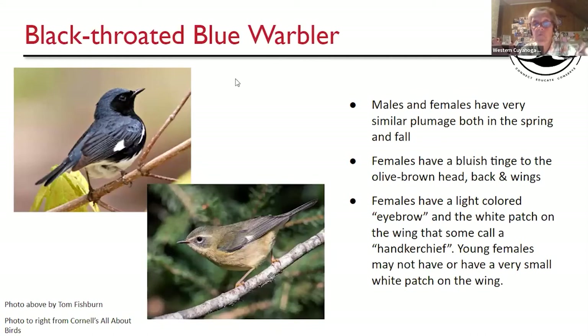Black-throated Blue Warbler — the males in the fall may have a little more greenish tint on their back, but spring and fall males and females look pretty much the same. Young-of-the-year females may not have the white spot on the wing — that little handkerchief — or it may be very small. The female has a buffy grayish taupe brownish coloration with a hint of blue on the back, a nice white eyebrow, and the handkerchief spot. Very easy to identify spring and fall.